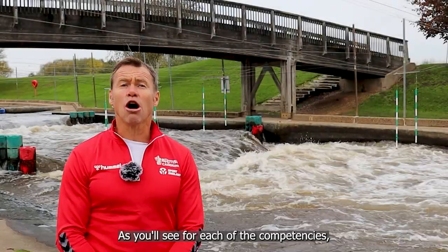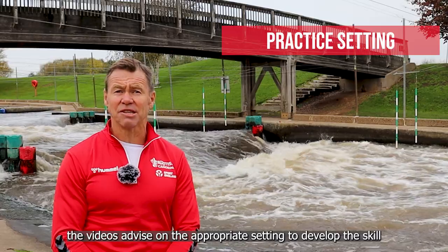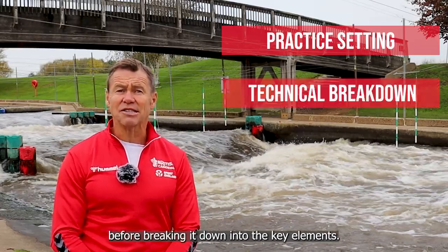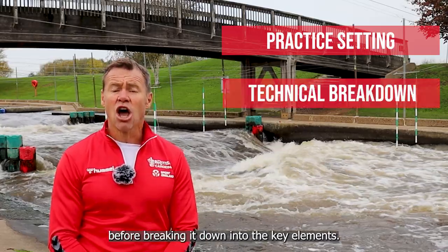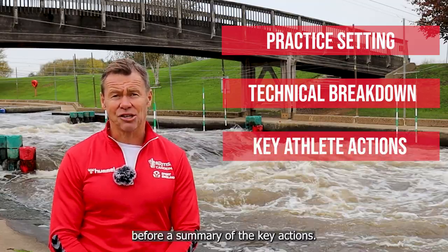For each of the competencies, the videos advise on the appropriate setting to develop the skill before breaking it down into the key elements. Commentary is included to bring detail and insight, before a summary of the key actions.